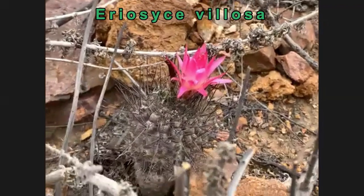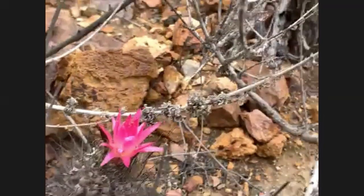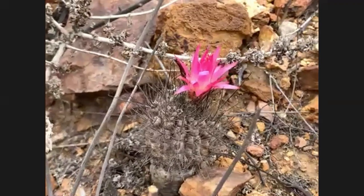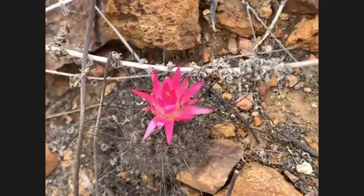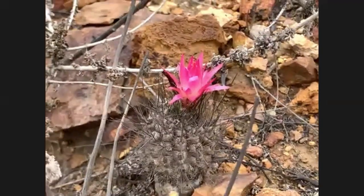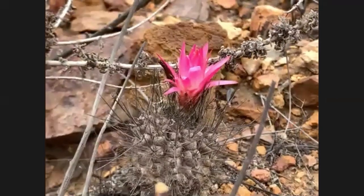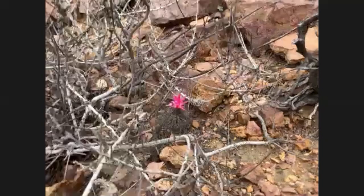I've managed to locate an Eriosyce calosa in bloom here. It's really quite a cryptic cactus in habitat — difficult to spot unless it's in flower. The flower's purpose is to attract a pollinator, so it's chosen a really nice, vibrant colour. It's zygomorphic, so it's probably hummingbird-pollinated primarily. Anything with a zygomorphic flower was classed as a neoporteria — all the Eriosyce subcuvosa, anything with a zygomorphic flower, was put into that genus.